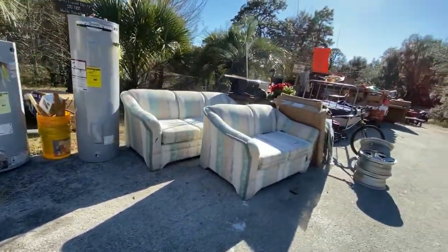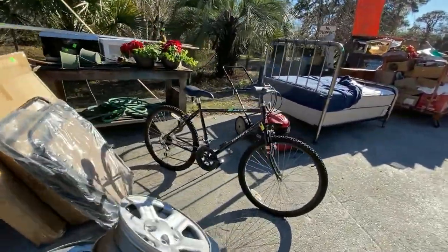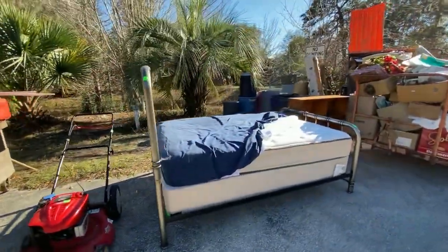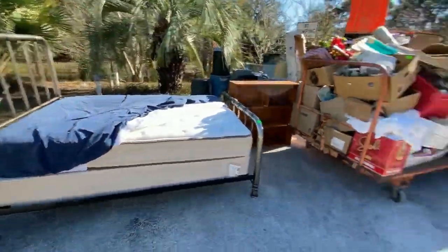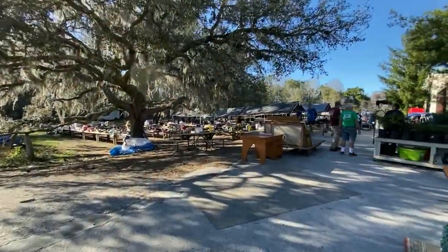We know everybody's getting bored because they were staying home. Well, now we've got new home improvement projects to make your day even better. You've got a Huffy bike. Troy Built mower. Great full-sized bed right there. Treasures galore. As you can see, we're full, full, full down here.